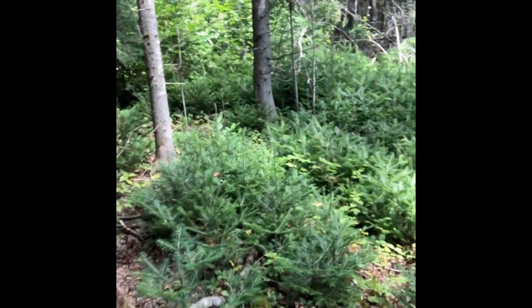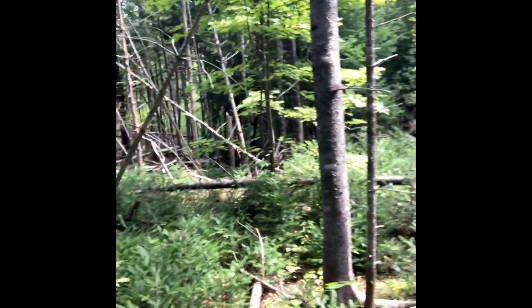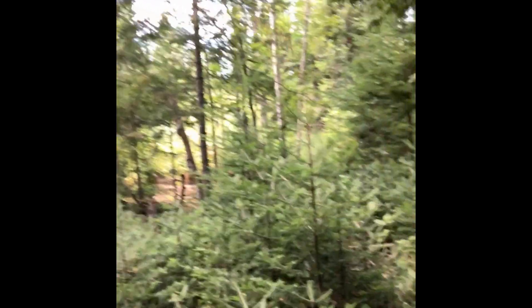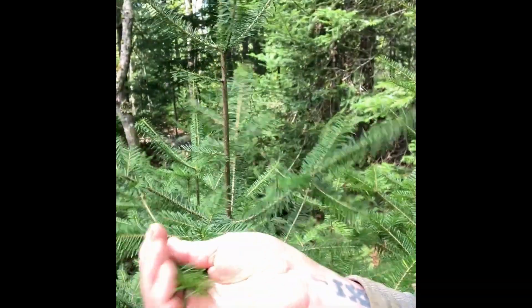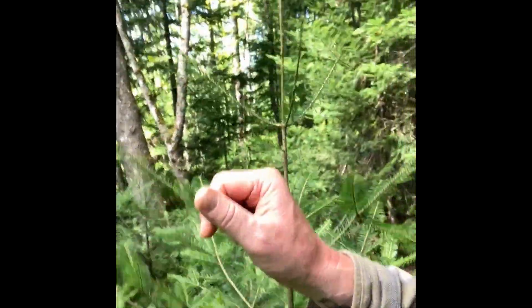We're in a part of the forest now where there's hundreds and hundreds of baby fir trees. These are balsam fir. Balsam firs smell really good — people like to use them for Christmas trees. But when they grow really close to each other like they are here, they don't grow into really good Christmas trees. You can tell they're a balsam fir because the needles are soft, like fir — spruce and stuff will be more prickly.